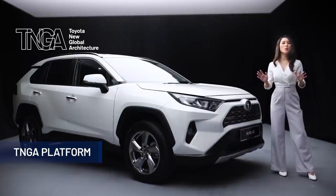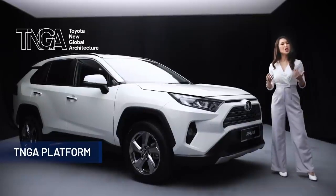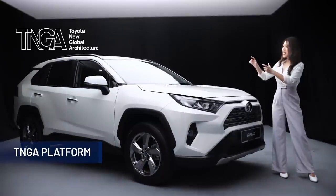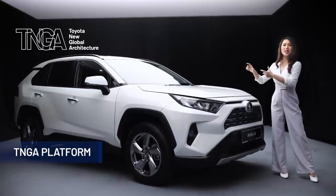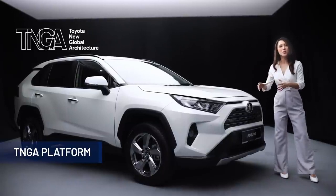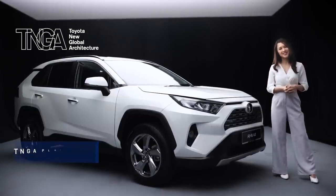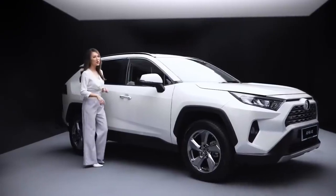The TNGA Platform also improves visibility by changing the position of the door mirrors that used to be placed at the window panels — they have now been repositioned to the door panels, thus increasing the forward visibility around the A-pillars. Now let's take a look at what awaits us inside the all-new RAV4.